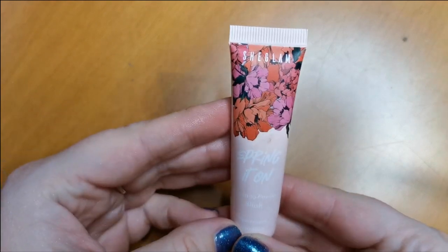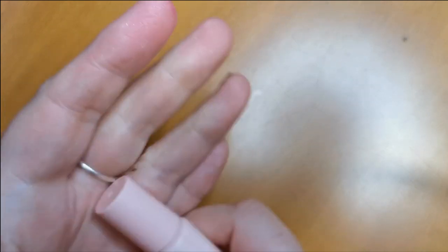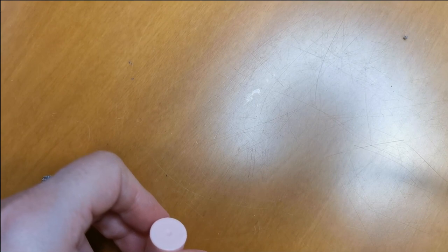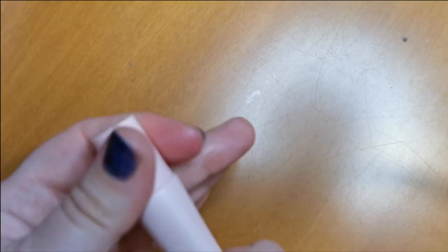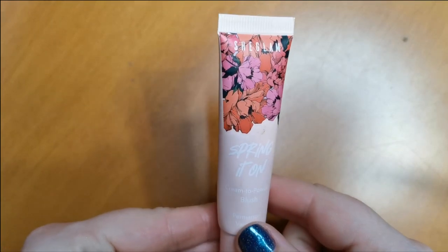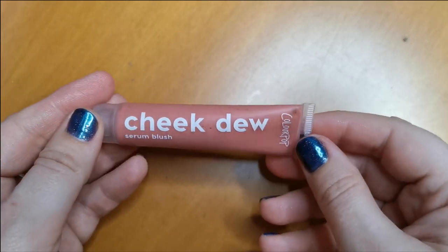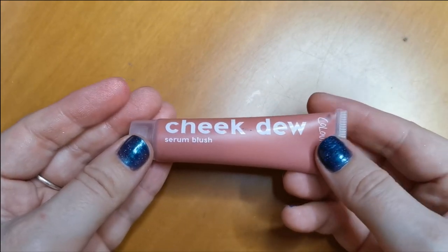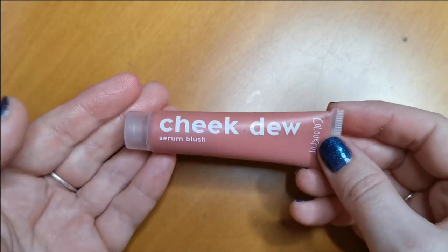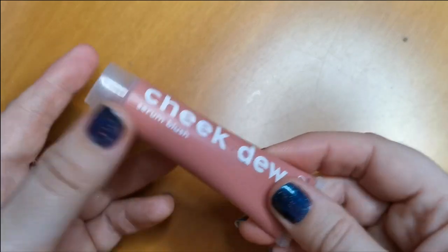But this is another She Glam one — the Cream to Powder Blush in the shade Permanent Vacation. Yeah, I think I can let this one go. So the She Glam Spring It On Cream to Powder Blush in Permanent Vacation is being decluttered. Also, I don't know if it's the colour or the formula — I can't make this work for me. It's from Colour Pop, the Cheek Juice Serum Blush in the shade Hotline. I think it might be just because the shade's too light. So I might have to pick up a deeper shade at some point, but yeah, this one is going to be decluttered.